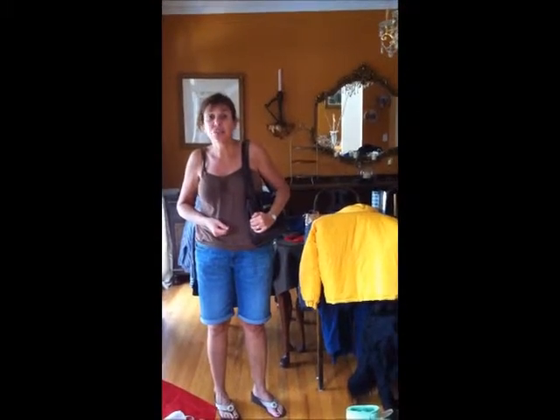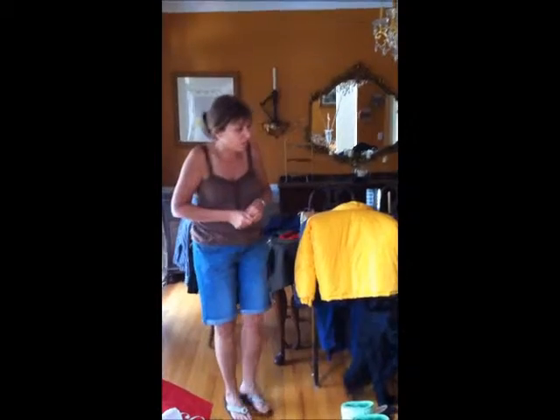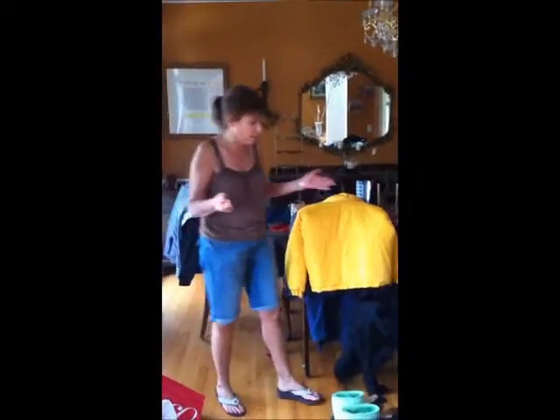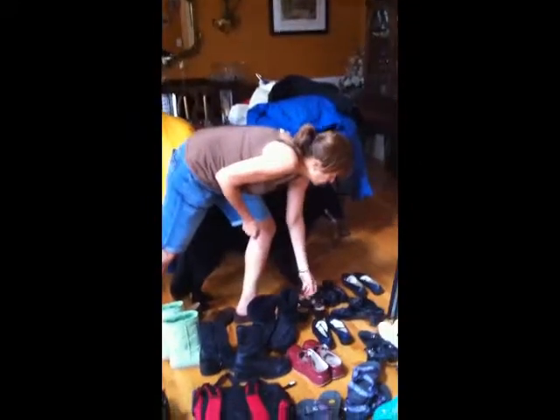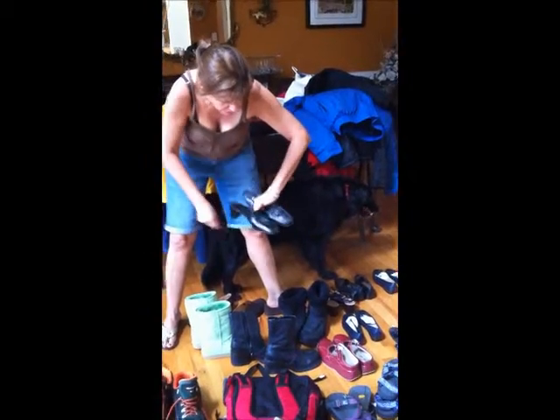I go treasure hunting, is what I call it. I go to different estate sales and places like that and find all kinds of wonderful things that are brand new, never been used, never been worn. I have over here a pair — they're a little dusty but they've never been worn. I've got to clean them off for you, which I will.